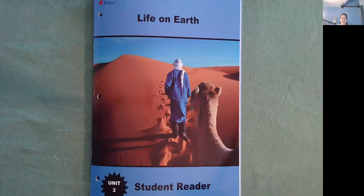Hello, I'm Miss Ginsberg with Know Adam, and today we're going to be reading Life on Earth. This is a student reader in Unit 3.